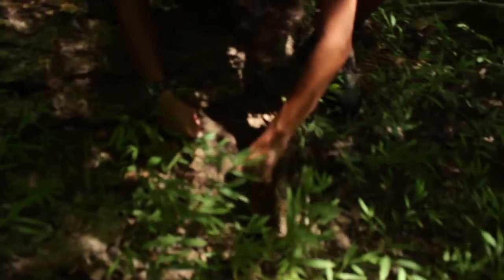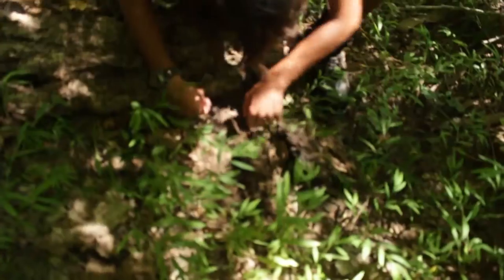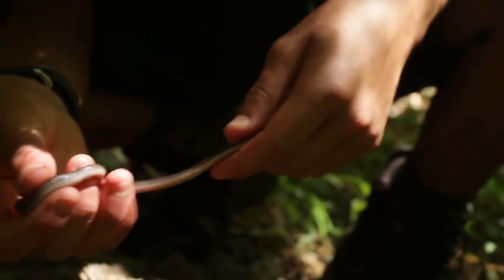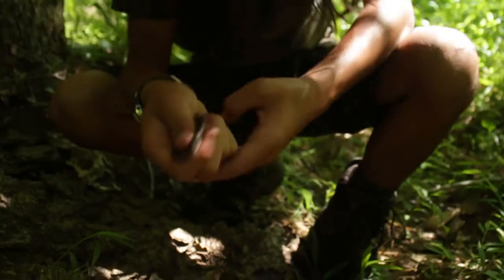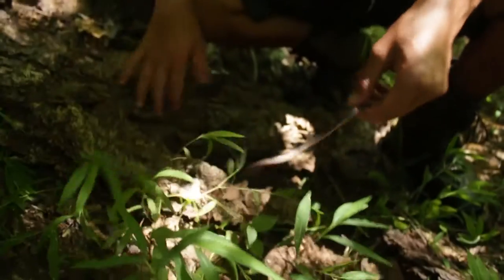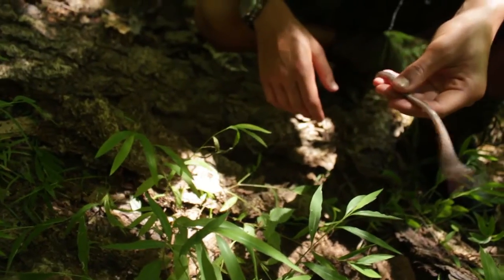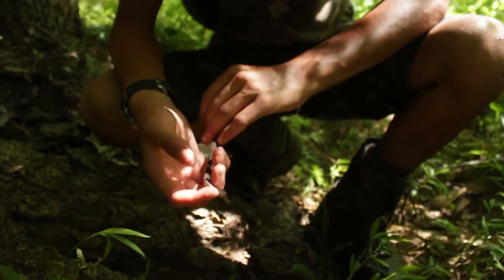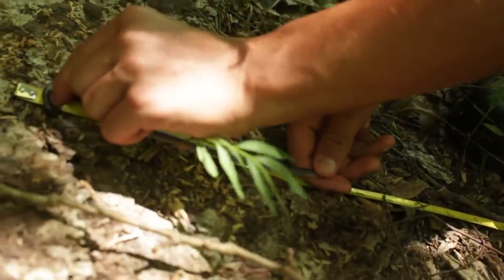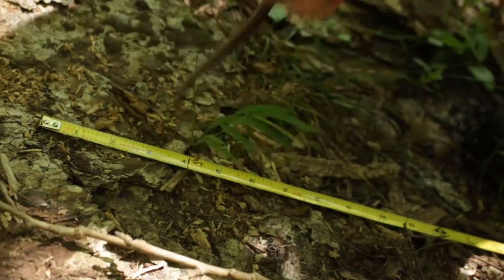I think it's a worm snake just under one of these pieces of bark. Flipped it and this thing took off running — it's pretty big for a worm snake though. I'm going to measure it and then we'll let it go. Nine and a half inches.